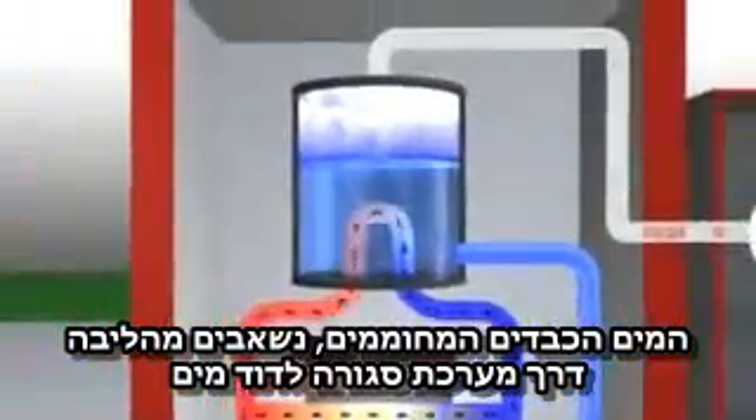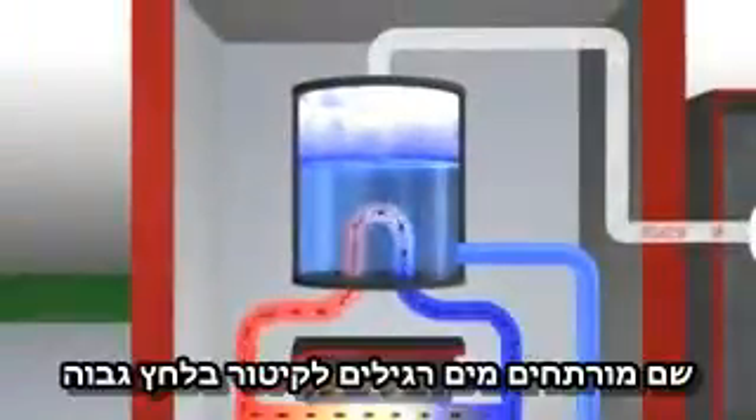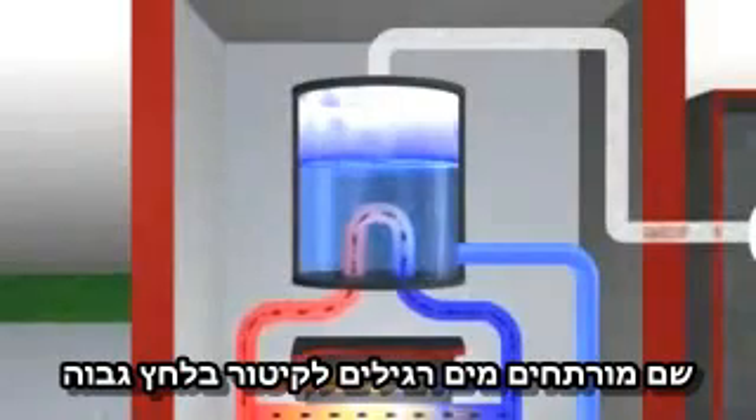The heated heavy water is pumped through the reactor in a closed system to a set of boilers, where it boils ordinary water into high pressure steam. The heavy water, having done its job, is recirculated back to the reactor to pick up more heat and cool the fuel.